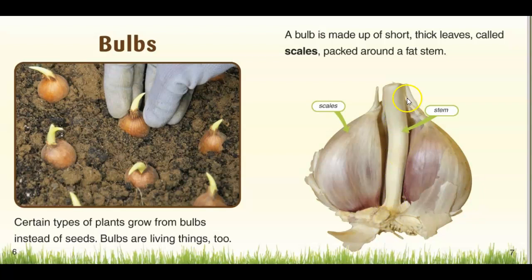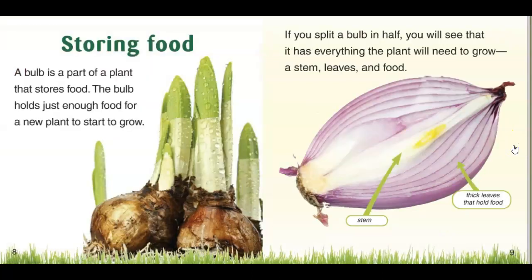If your parents have garlic in the house, if you take the garlic apart, in the middle of the garlic you will see the stem. On the outside of the stem are the parts that we eat. We call this garlic, and this is the scale. That is a bulb.